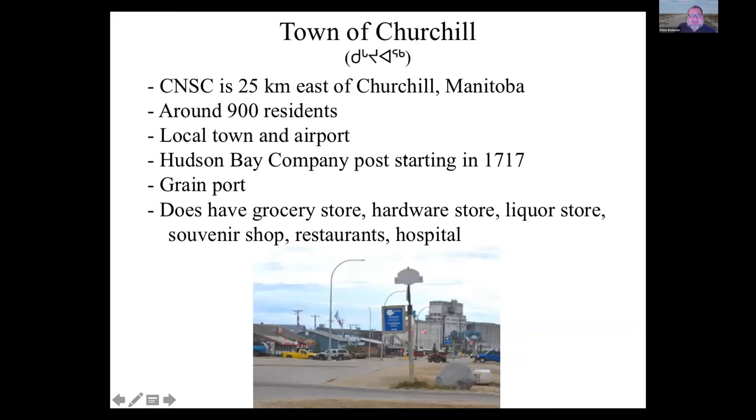Churchill is a small place, about 25 kilometres west of the study centre, with about 900 residents — though it's the biggest town for about 250 kilometres in any direction. Historically, it was a Hudson Bay Company post starting in 1717 and has a long history of contact between European and native peoples. It's also a grain port with a train line, and the two ways to get there are by train or by flying — there's no road connection.